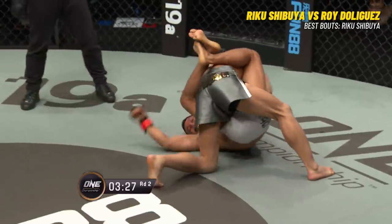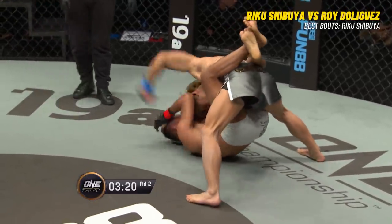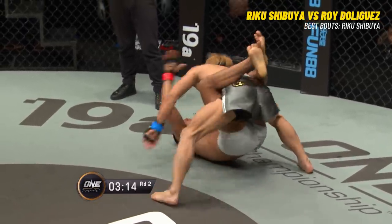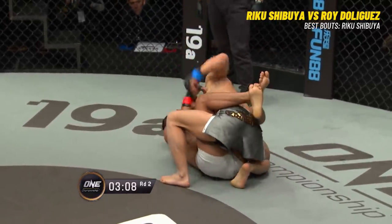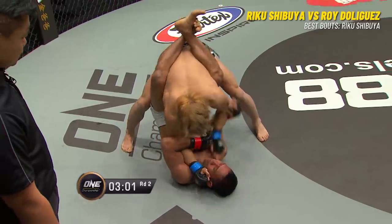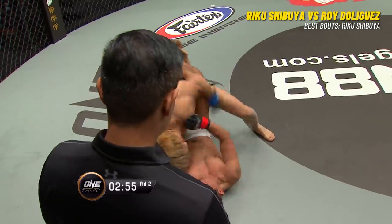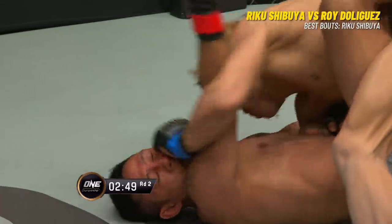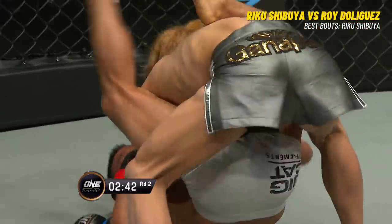De Liguez is athletic enough and explosive enough to really let go of this position and try to create a scramble. He might not be able to match technically the Brazilian jiu-jitsu or the ground game of Shibuya, but he is athletic enough to start something and create a scramble to possibly end up in a better position. When he locks himself into the guard position with both legs around Shibuya's body, there's not much he can do except try to block the punches. This is definitely where Shibuya is going to have the advantage — on the ground.